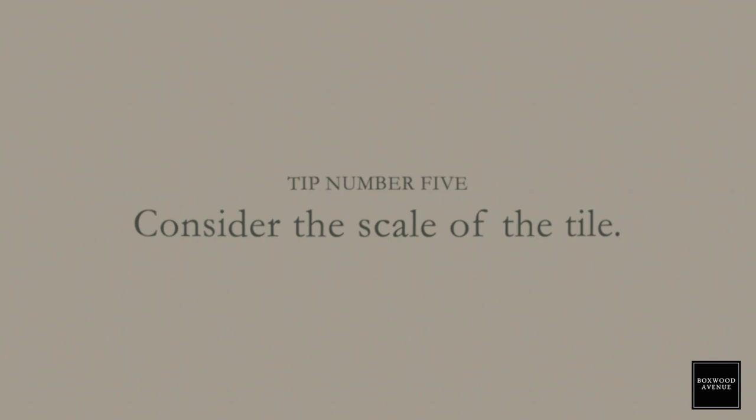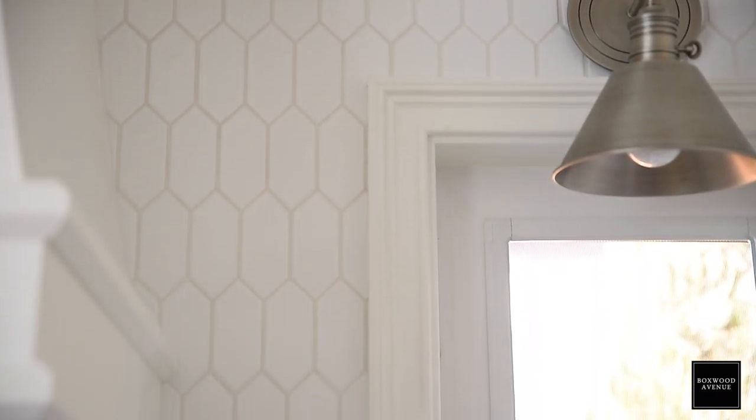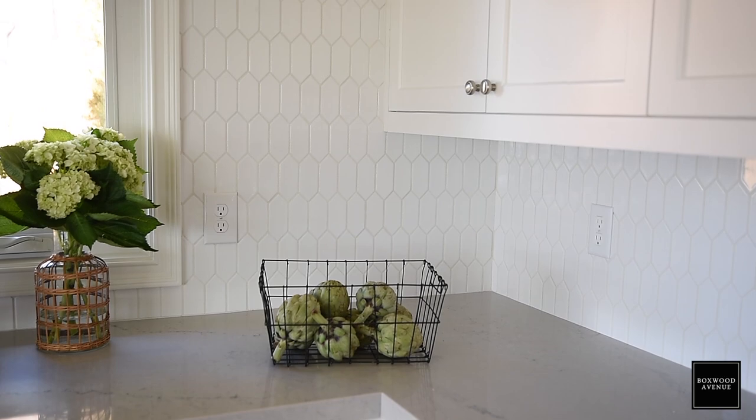My last tip is to really consider scale when you are selecting your backsplash, because it's going to set the tone and mood for the whole room. Design is really about materials and scale. If you want something that feels a little more modern and unique, I would go with a larger scale tile — you don't really see that as often — and maybe stack the tile in a unique way. But if you want something more traditional, I tend to gravitate towards a mosaic or something with a smaller scale.